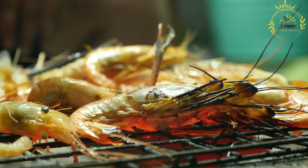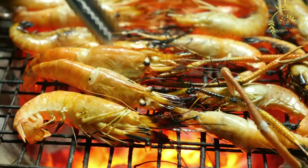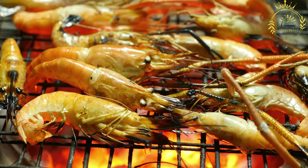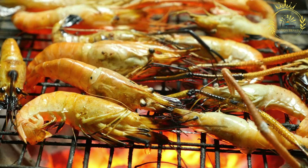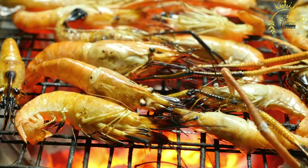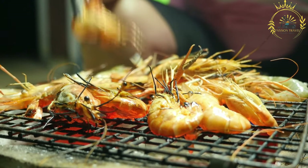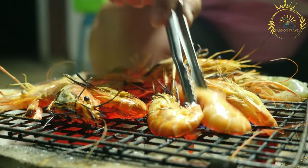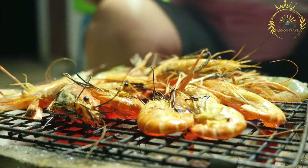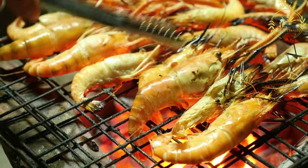Before grilling, the shrimp are marinated with olive oil, lemon juice, garlic, herbs like parsley or thyme, and spices such as paprika or cayenne pepper to tenderize them and enhance their flavor. The marinated shrimp are threaded onto skewers or placed in a grill basket and grilled over a hot flame or charcoal fire for a few minutes on each side until pink and opaque. Overcooking can make them tough, so they require close monitoring.